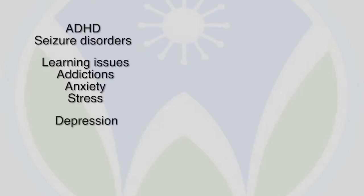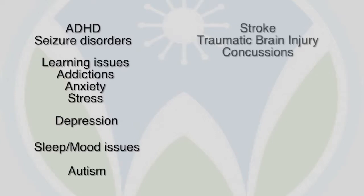Depression has some well-established patterns that we can work on and manipulate. Sleep and mood issues as well. Autism has well-established patterns that we're seeing more and more. Strokes is another area where people are doing work.